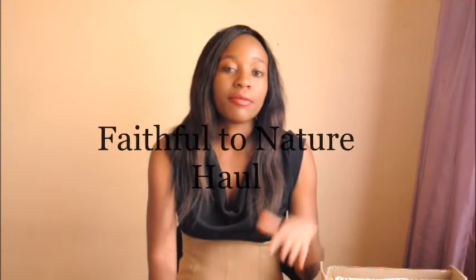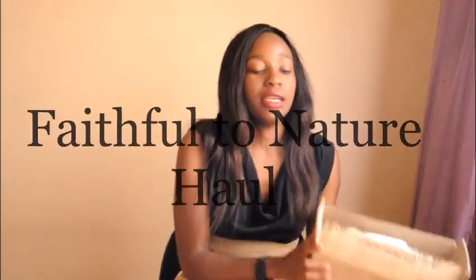Hello, welcome back to my channel. My name is Samantha, I blog over at Dumbo's and Delights. Today I'm going to be doing an unboxing from Faithful to Nature — I ordered some items online, it's an organic online store. They are going for zero waste, so obviously no plastic, as you can see from their wrapping.